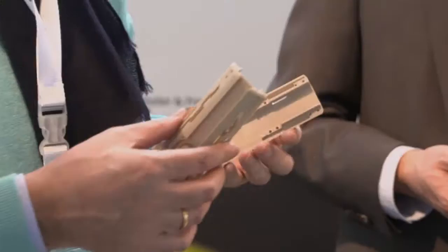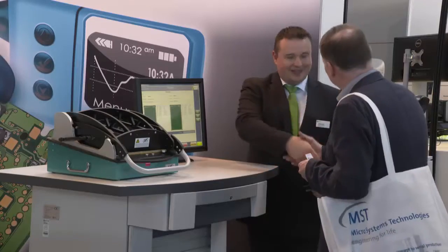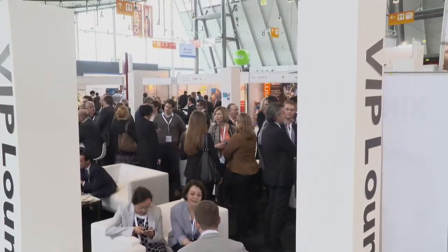Medical technology is evolving so fast that it's very difficult to keep up to date with the latest innovations and business opportunities. That's why you need to be here in Stuttgart, because this is MedTech Europe 2016.